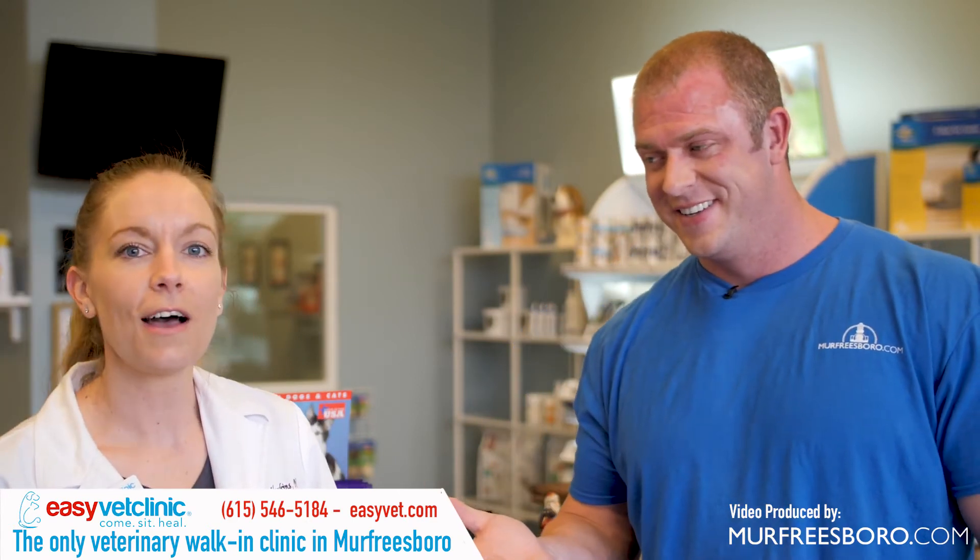The address is 2705 Old Fort Parkway. The phone number is 615-546-5184. EasyVet Clinic — come check them out.